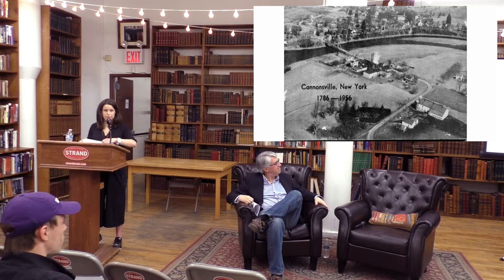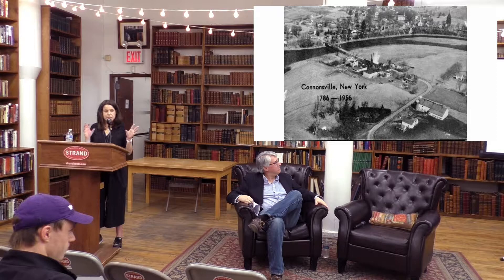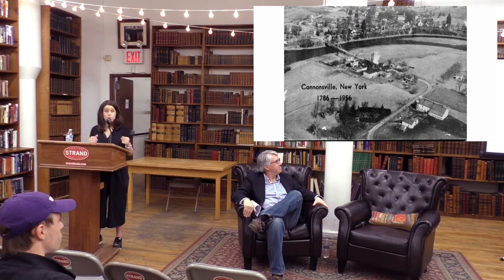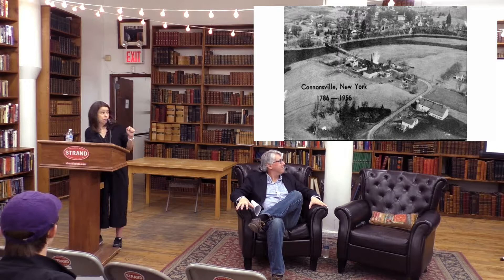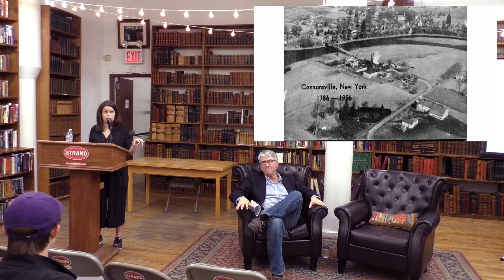On the downside — and this is something David does a great job discussing in his book — bringing mountain water to New York City was not without conflict. When New York City was taking over land upstate, it literally drowned towns like Cannonsville, New York. Thousands of people were displaced, dead people were dug up and reburied as entire cemeteries were moved, and railroad tracks were rerouted.